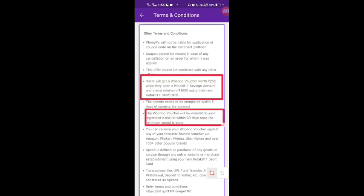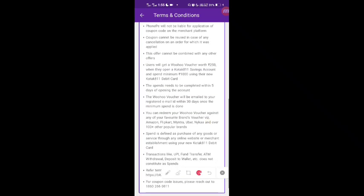The Woohoo voucher will be emailed to your registered email ID within 30 days of completing ₹1,000 in spending. You can redeem the Woohoo voucher against any of your favorite brands — Amazon, Flipkart, Myntra, Uber, Nike, and 100+ other popular brands.